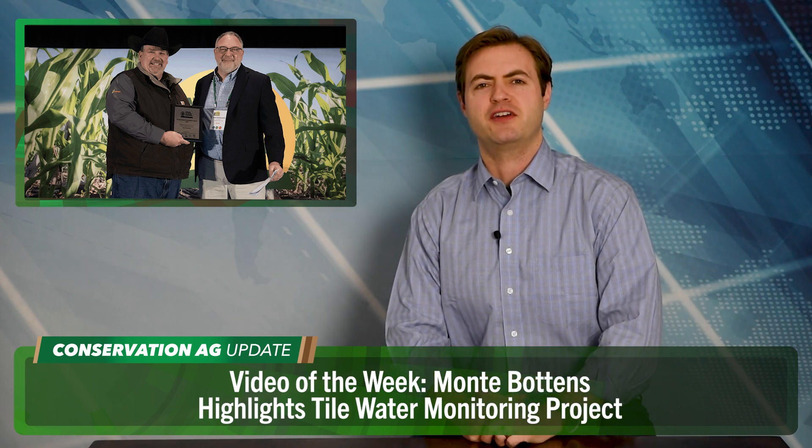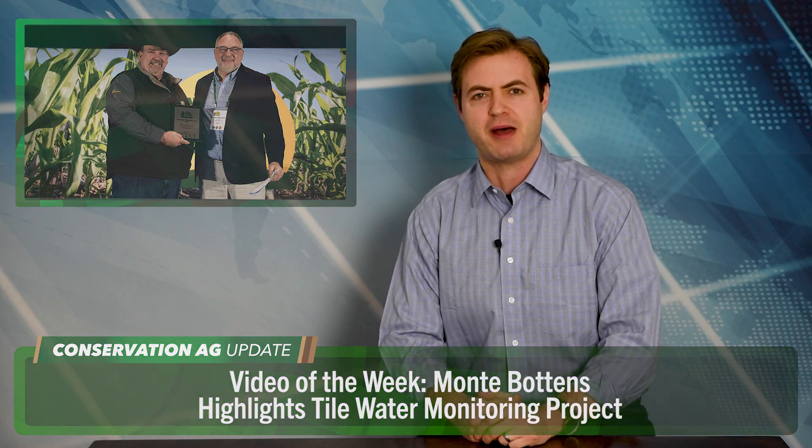All right, wrapping up now as always with our video of the week. The No-Till Conference presented Monty Bottins with the Most Outstanding Speaker Award for his 2024 presentation, Making Grazing So Easy A Corn Grower Can Do It. Great title, great presentation. And during his acceptance talk, Bottins highlighted some of the on-farm trials he's got going on in Cambridge, Illinois this year. Take a listen.